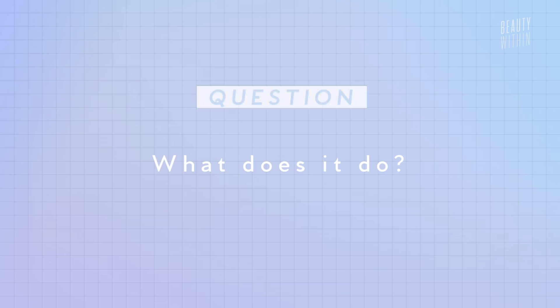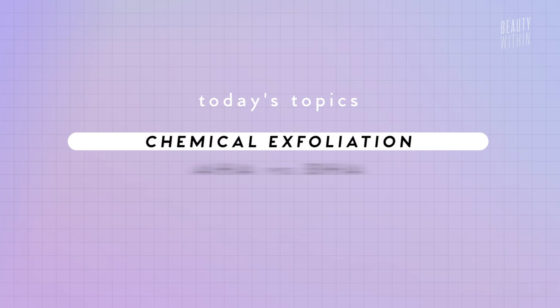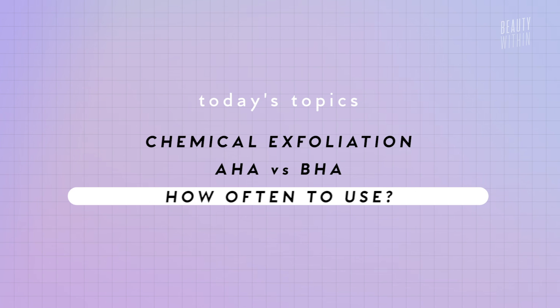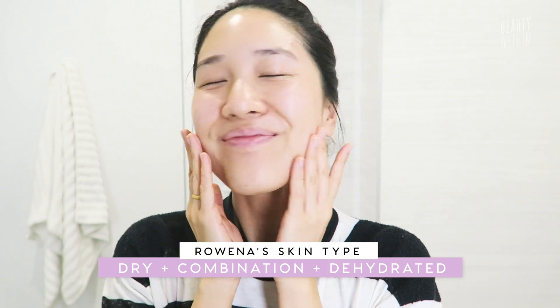And then you're kind of questioning, okay what does it do? And will it burn off my face? And how much is too much? So today we're going to talk about what exactly is chemical exfoliation, what's the difference between AHA and BHA, how often to use them, and what's the best acids for different skin types — oily, combination, sensitive, and dry, dehydrated. So there is something for all of us.